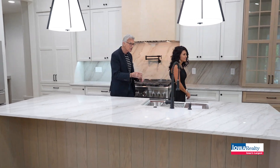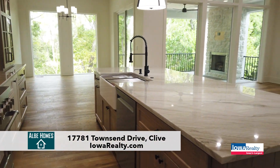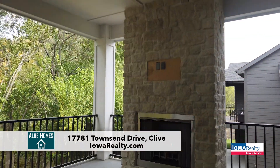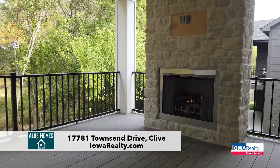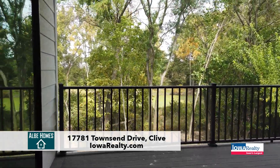Right over here, and we'll take another stroll, there's a little sun porch right off the kitchen living area. You've got about a 14 by 16 covered deck with a fireplace, which is an added feature that the builder added to help the new homeowner enjoy the Iowa weather a little bit longer.